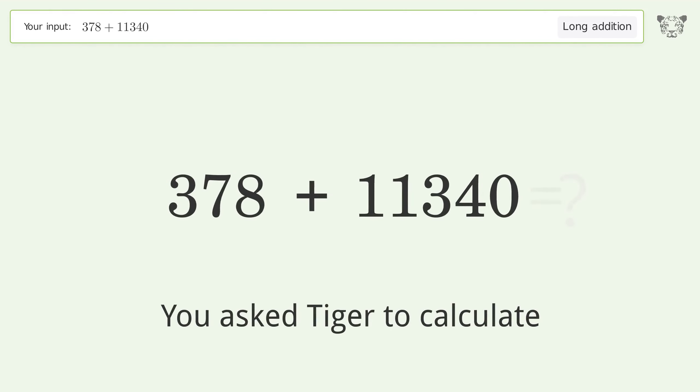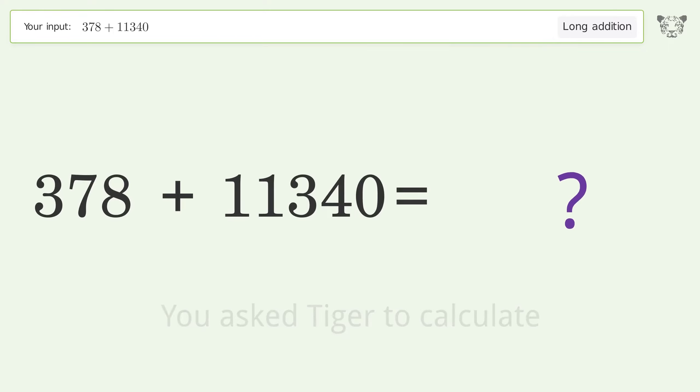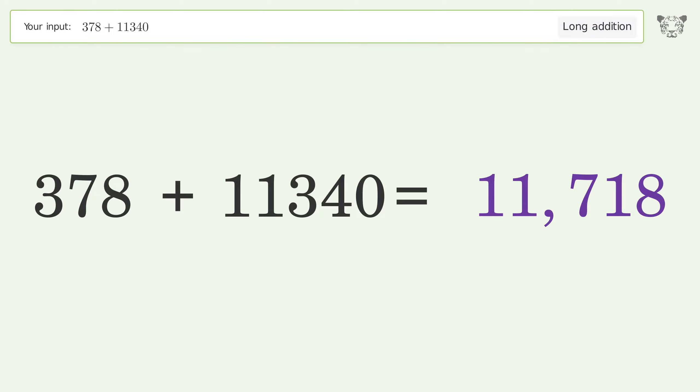You asked Tiger to calculate. This deals with long addition; the final result is 11,718.